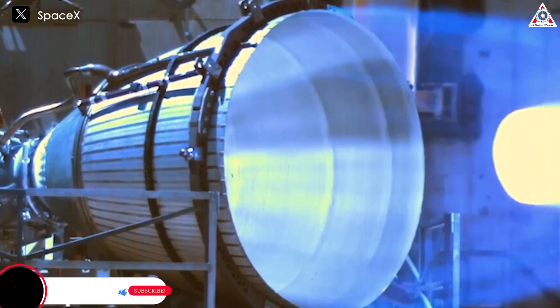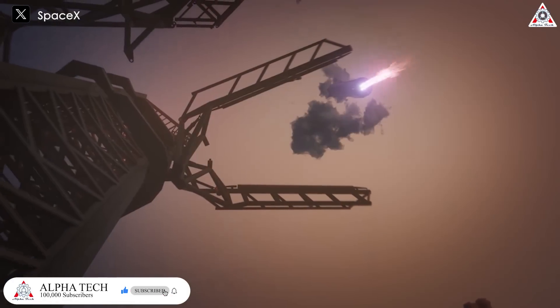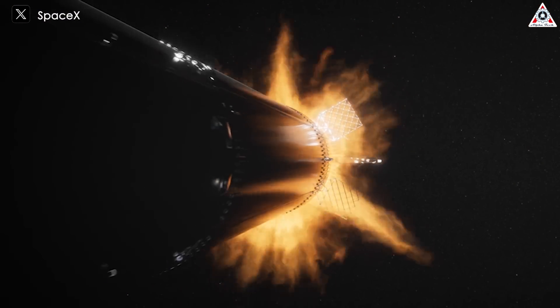However, it certainly wouldn't be as valuable as doing it in reality. With Starship's upcoming fifth launch, I believe that in addition to catching Super Heavy with the launch tower, SpaceX will also perform the task of reigniting the engines in space.